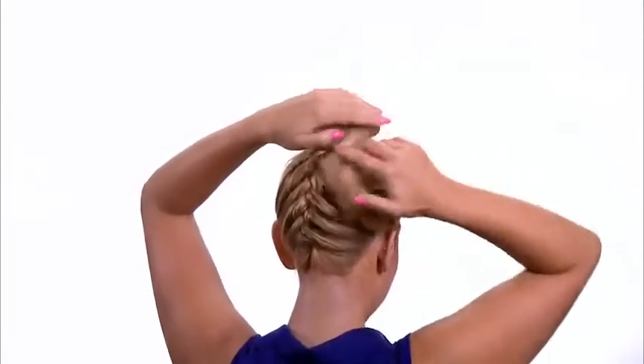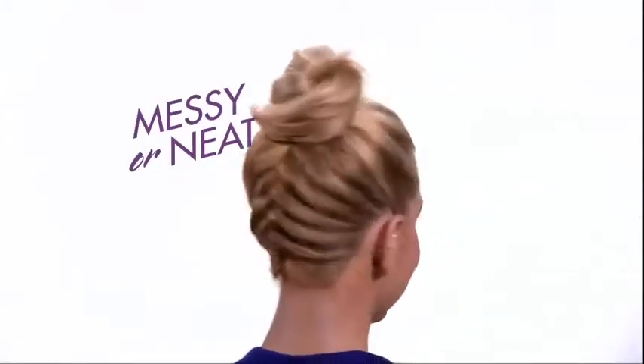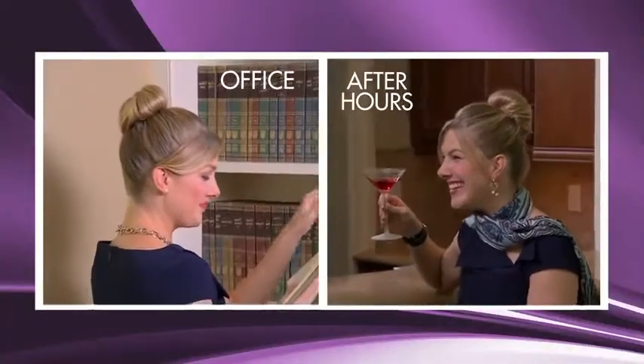Just slip on the Rockin' Knot, wrap your hair around, and secure in place. Make it as messy or as neat as you please. Perfect for the office or an after-hour event. Great for outside, too.